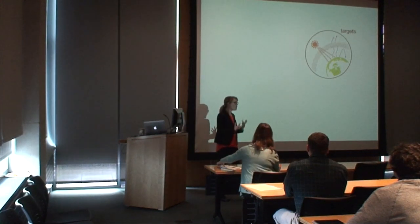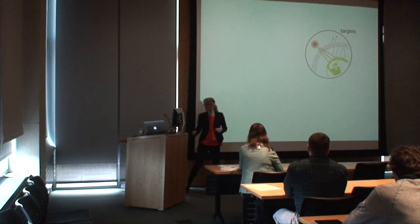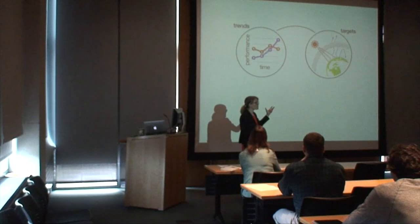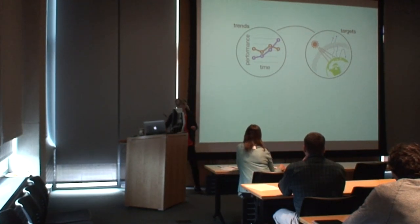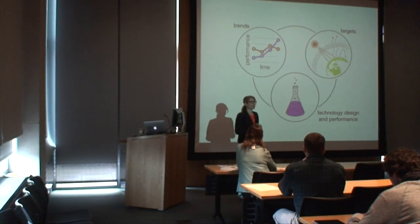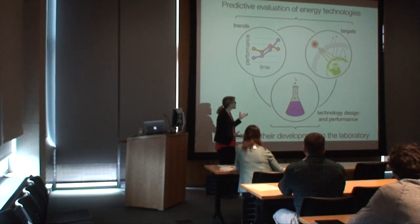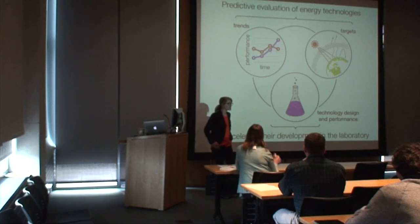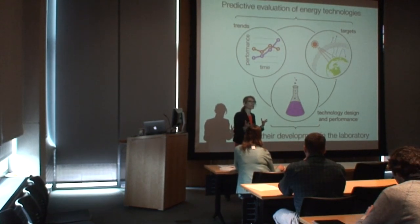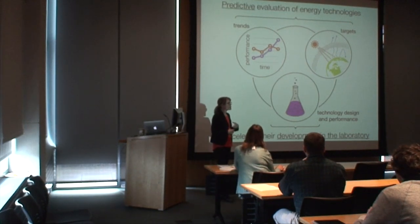There are three parts to this research. First, we look at targets for technology performance formulated around societal goals like climate change mitigation policy. Second, we look at how technologies are improving over time and how that rate of improvement compares to those targets. Third, we look at technology design options — going under the hood — to say what options exist in the laboratory and on the manufacturing floor to speed up the rate of progress. This work is on the predictive evaluation of energy technologies to accelerate their development in the laboratory, broadly defined to include the manufacturing floor, engineering labs, and the field installation of technologies.